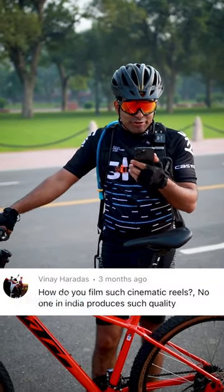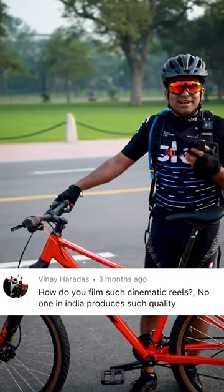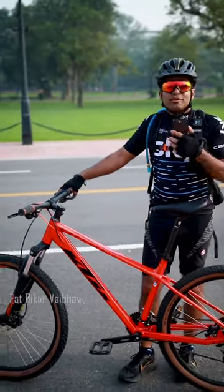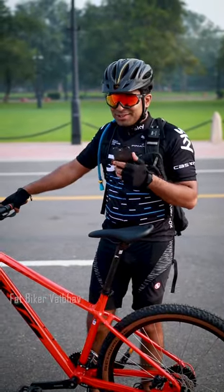This question is for Vinay Hardas: how do you film such cinematic reels? No one in India produces such quality. Well, the fact is that I do have the iPhone 14 Pro over here, which is one of the best cinematic or mobile cameras — but I don't use it.